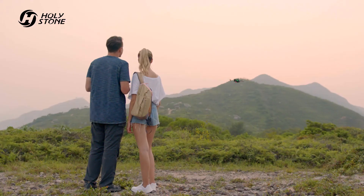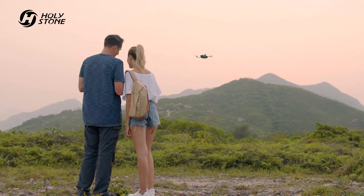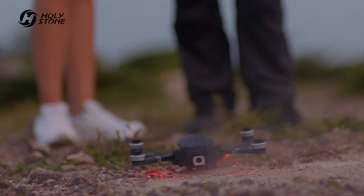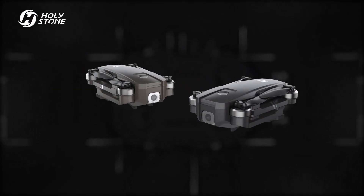The RTH function will bring the HS720 back to you every time. Get yours today with the HS720.